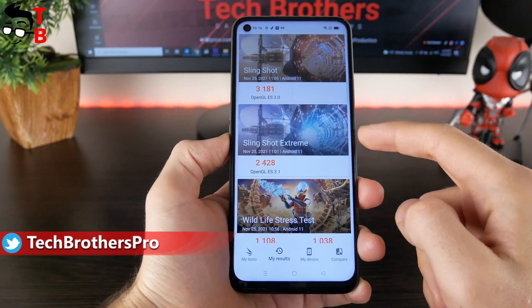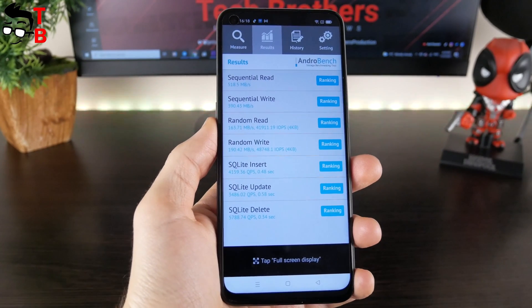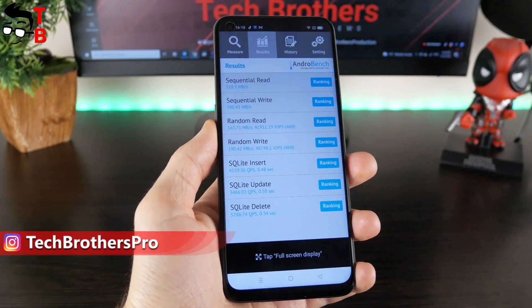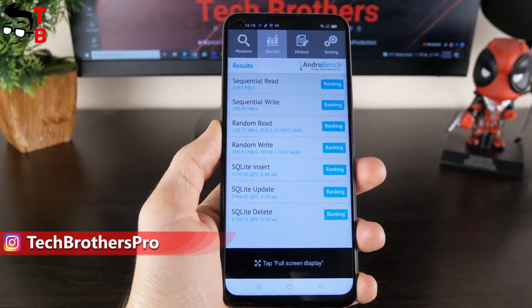As you can see, the average FPS in games is around 60. By the way, the Realme 8i has UFS 2.1 internal memory, and the maximum reading speed is 518 megabytes per second. The maximum writing speed is 390 megabytes per second.